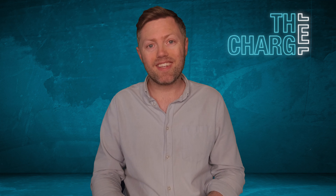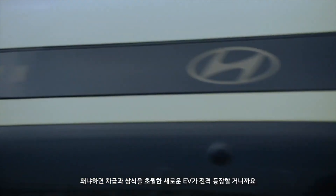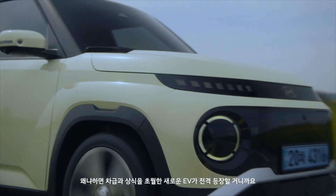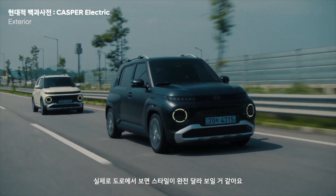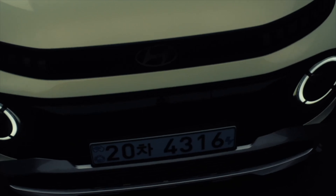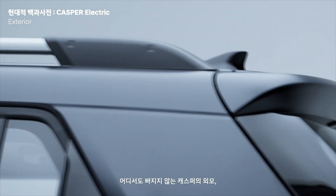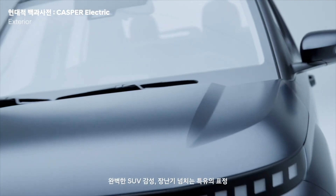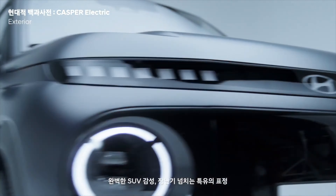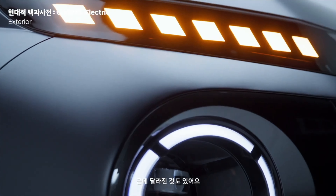The car is the Hyundai Casper in the local Korean market — a really, really nice car. Currently it has a one-litre petrol turbo engine in Korea, but they're making it basically a mass-market EV. It's been converted to an EV. In other parts of the world it will be known as the Hyundai Insta, though it's difficult to Google right now as it comes up as the Ioniq 5 or Ioniq 6. But it is called the Hyundai Insta.